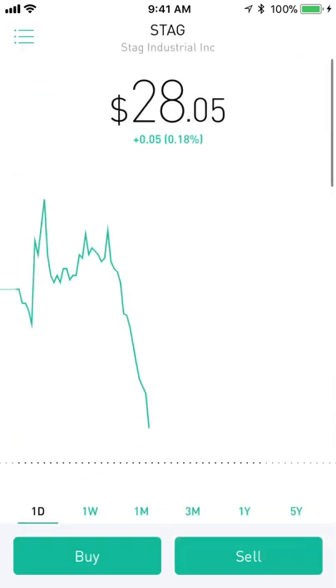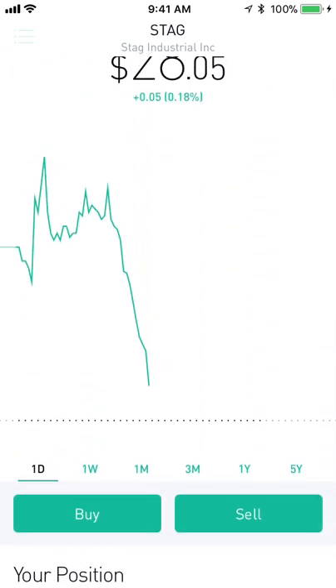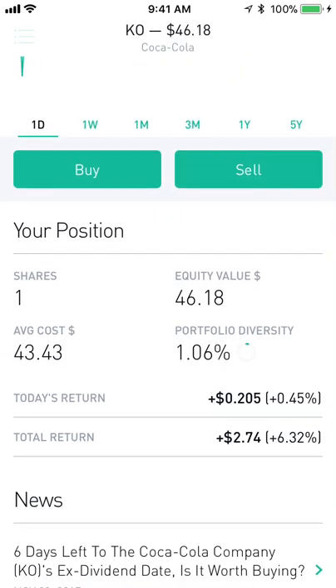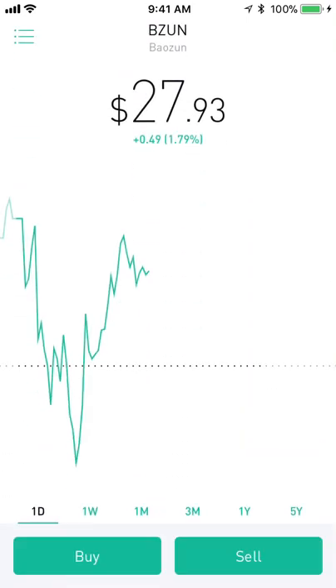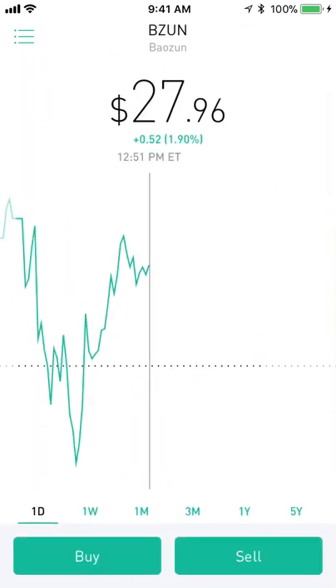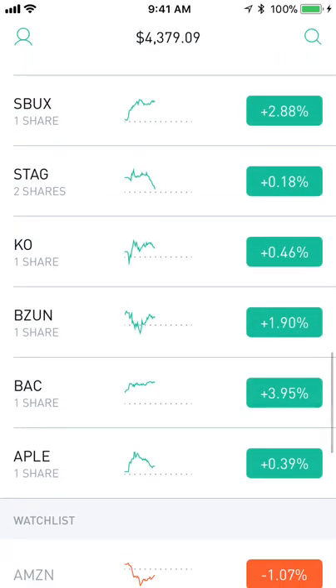STAG is an industrial REIT — I own two shares, one of the first stocks I got into. It has a monthly dividend and I'm up about 11% on it. KO, Coca-Cola — everybody does Coke — up 6.3%. Then there's Bowson, which is an e-commerce play and a big partner with Alibaba. I'm down 25% on this unfortunately — it's taken a huge dip. Shout out to Dollars and Cents who warned me before it dipped 25%, but he's got confidence in it so I've got confidence in it. It's only 0.64% of my portfolio so it's not a huge deal.